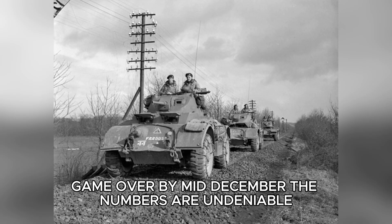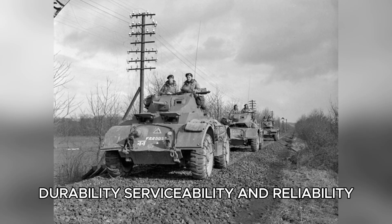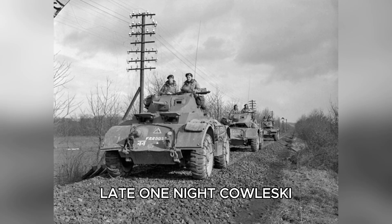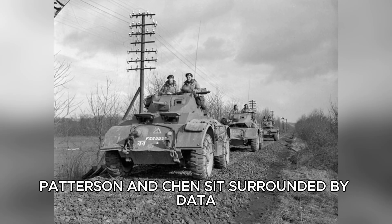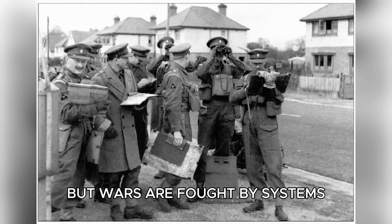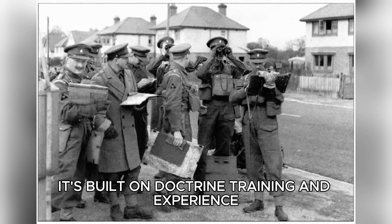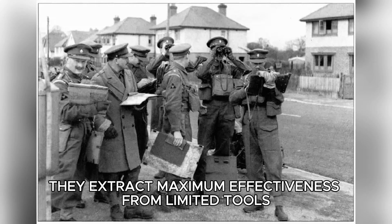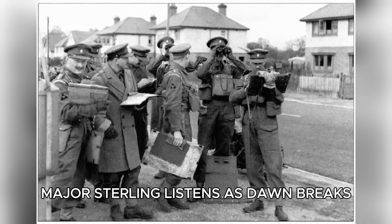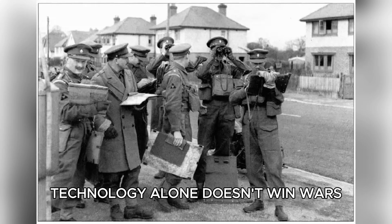By mid-December, the numbers are undeniable. American engineering outperforms German design in power, durability, serviceability, and reliability. Yet the war continues and German units still fight effectively. Late one night, Kowalski, Patterson, and Chen sit surrounded by data, struggling with the contradiction. Finally, the realization hits: they've been measuring machines, but wars are fought by systems. German success isn't built on superior equipment — it's built on doctrine, training, and experience. They extract maximum effectiveness from limited tools. American forces have better machines but are still learning how to use them together. Major Sterling listens as dawn breaks. The lesson is uncomfortable but clear: technology alone doesn't win wars. Integration does.